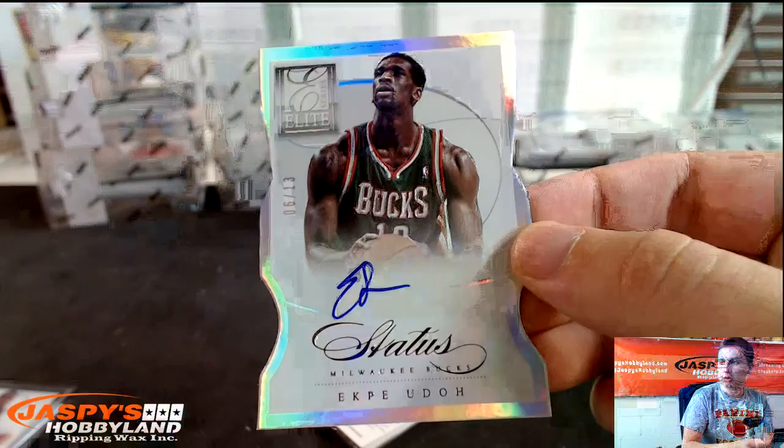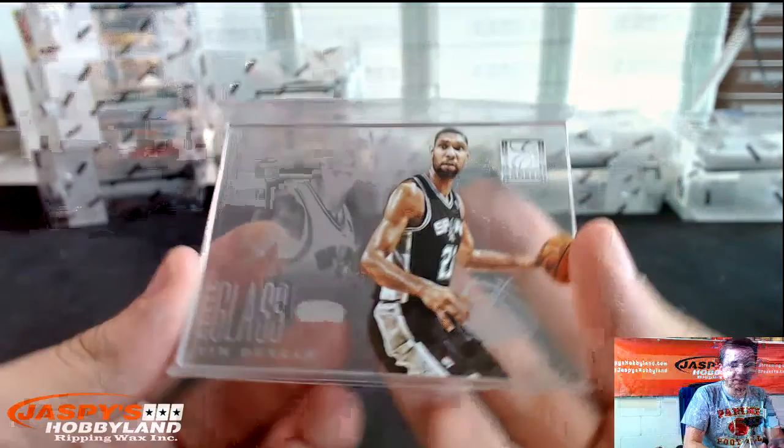Ekpe Udoh, 6 out of 13. Alec Burks die-cut auto, to 90. Two Jazz autos in that one. Electrifying Tyson Chandler to 125. And Tim Duncan, Elite Glass.